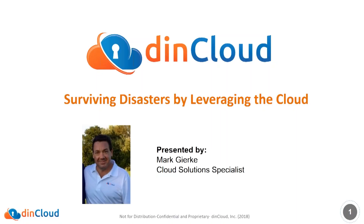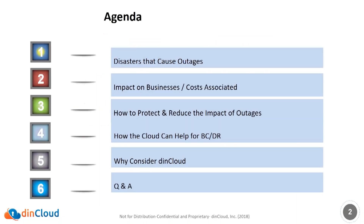Hello everyone, thanks Tara. Welcome to today's webinar, Surviving Disasters by Leveraging the Cloud. My name is Mark Gerke, cloud solution specialist with DynCloud. So let's go ahead and get started. What we're going to cover today: what are the typical disasters that cause outages, the impact on businesses and costs associated with that, how to protect and reduce the impact of outages, how the cloud can help for business continuity and disaster recovery, why you would want to consider DynCloud, and at the end we'll have some Q&A.